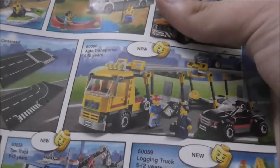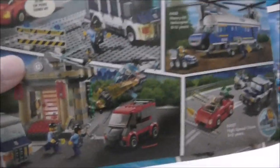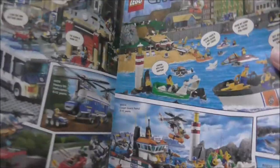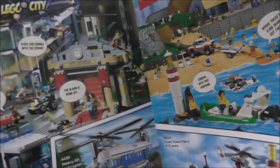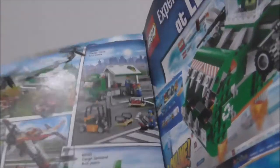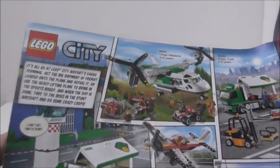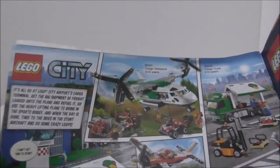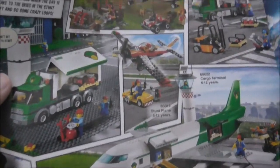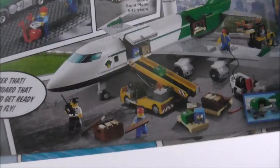You got a car transporter, which is nice, and other LEGO City police stuff. I believe this is based on the LEGO City: Undercover game. You also got Coast Guard, which has been recently reintroduced, and the cargo sets including a cargo plane and a stunt plane — interesting because they also made another stunt plane at the start of the year.